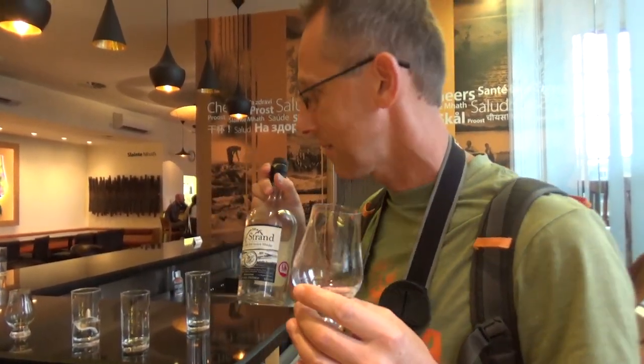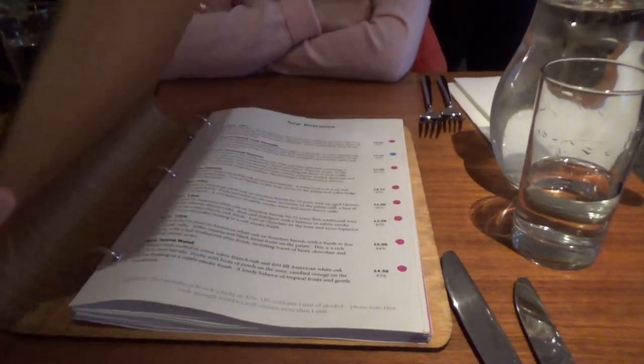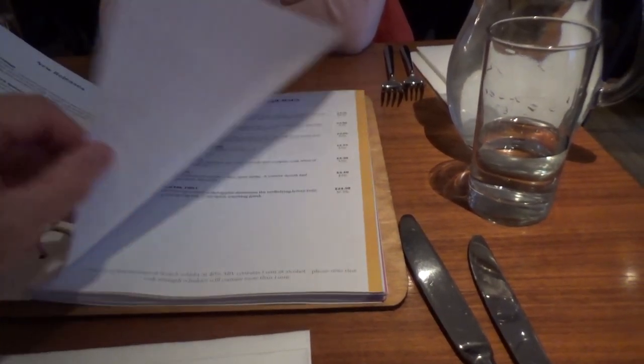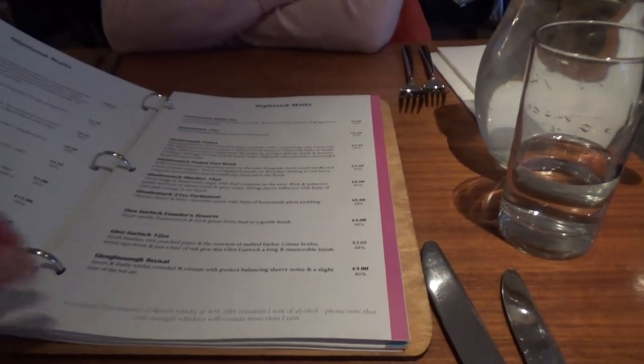This is the smokiest whisky I've ever had in my life. It's so smoky, I feel like there's smoke coming out of my ears. It really is something. So we are starting our dinner and we are starting with the whisky experience, which is a menu of just whisky — whatever you want, that's what you choose.